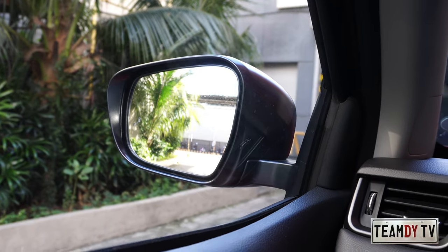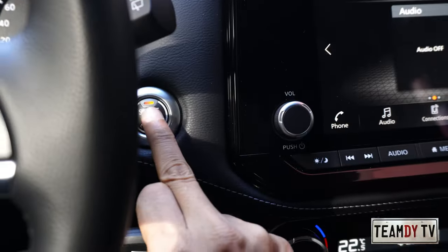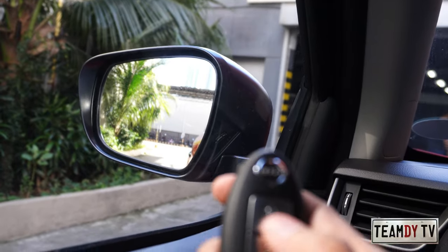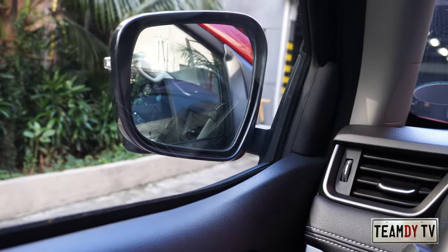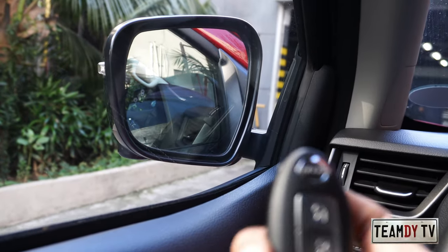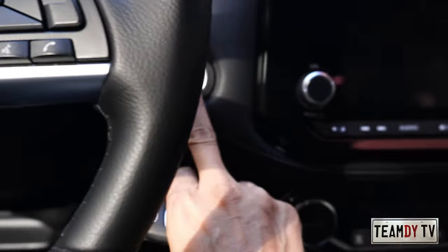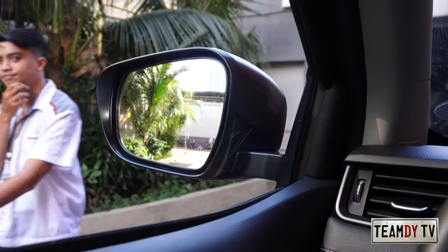The power side mirrors are linked to the key fob — when you park, turn off the engine, get out and lock the car, the mirrors auto-fold. When you come back they don't automatically open, but when you start the engine they will automatically open.